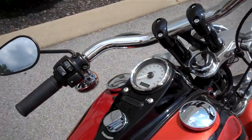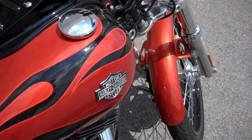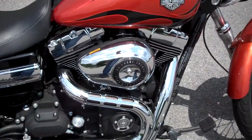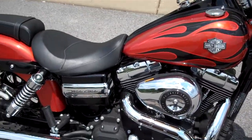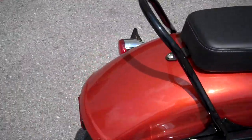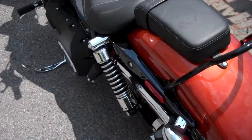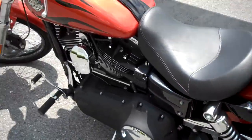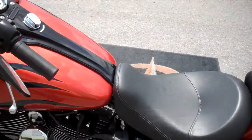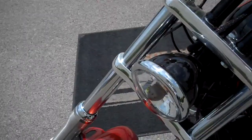The motorcycle only has 2,922 miles on it — super clean, low mileage. It's a 2011 with a 96 cubic inch motor. It does have some Rush slip-on pipes on it, but otherwise it's completely bone stock. No nasty gashes or gouges in the paint, just a super clean motorcycle. Sedona orange was a very popular 2011 color.